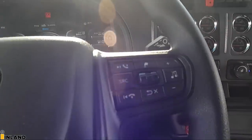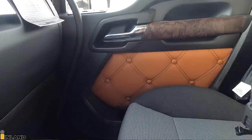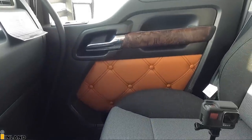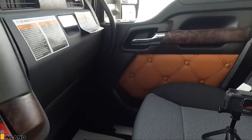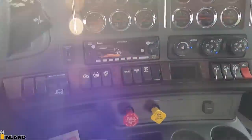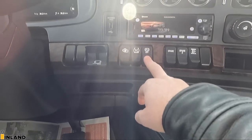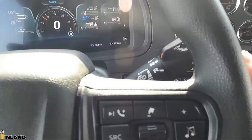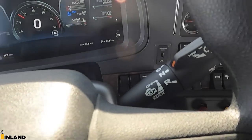Over here are some additional switches for the interior lighting, exterior light test, and your work lights. This is the Diamond VIT interior, which does come standard now with this new color called Madrona. It's got this orange kind of material stitching to it — just a new running change that the factory has implemented. The switches down below are mostly standard, but this comes with an AMT transmission, which this one has an 18-speed Ultra Shift.